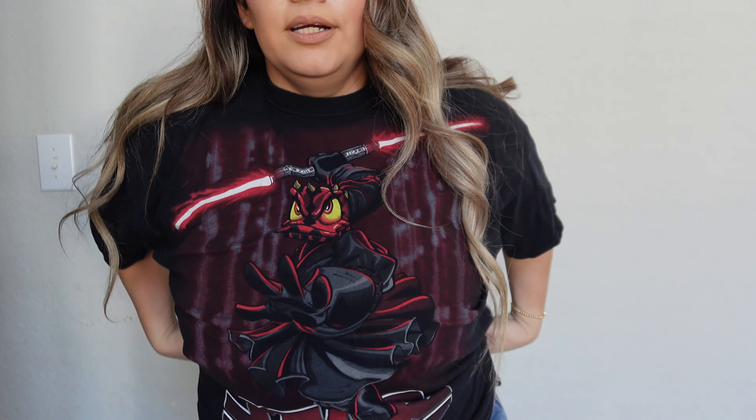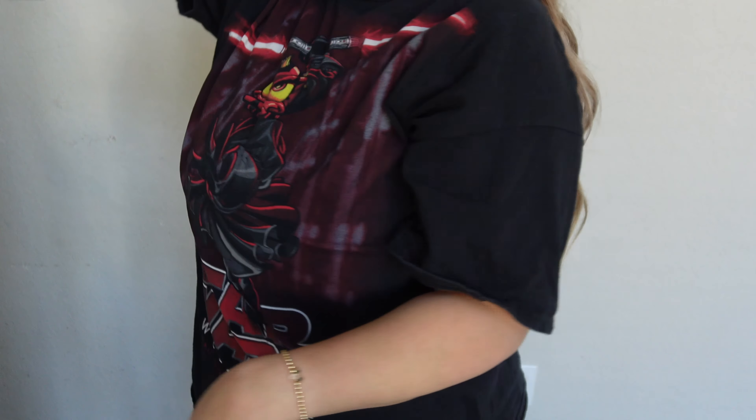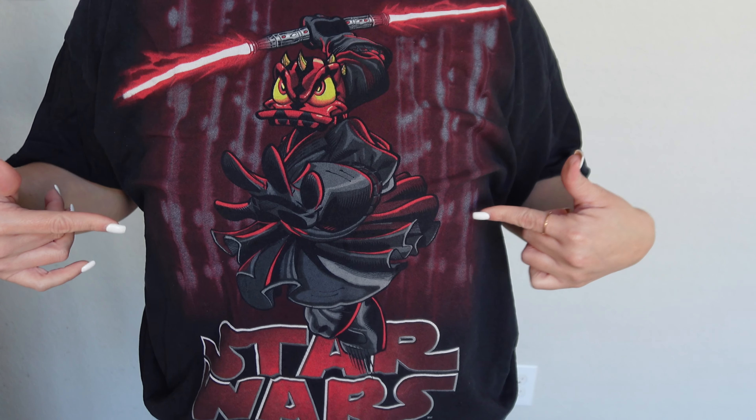I also got this Donald as Darth Maul shirt, also from a Star Wars Weekend. I'm hanging it up for Galentine's Day — it's going to be a galactic Galentine's Day! I'm going to wear this, and I actually have a Darth Maul Loungefly to match, so this is perfect. Thank you guys so much for watching. Make sure to like, comment, and subscribe. In about a week I'll be packing for Disney — I have a content creator Galentine's Day trip coming up and I'd love to take you guys along. Subscribe and I'll see you soon!